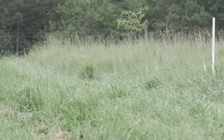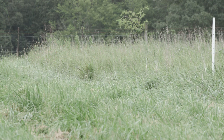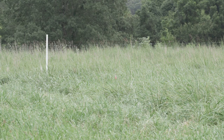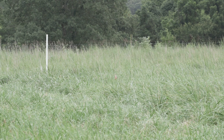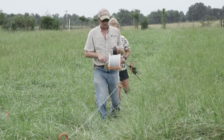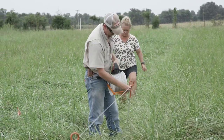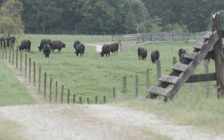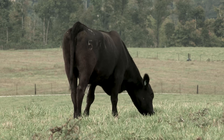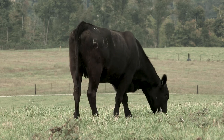Now that we've got our stockpile — and you can take a look over this field, we've got a nice stockpile of grass here — we need to talk about how to most efficiently utilize it. It's really important that we do more than just turn animals into a large pasture. If we can ration this out to them by using what we call strip grazing, that's the best way to do it. If we do that, we're going to increase the number of grazing days per acre by about 40% just by moving that fence twice a week. There's not many things we can do in agriculture that will give us 40% more grazing days for the same price.